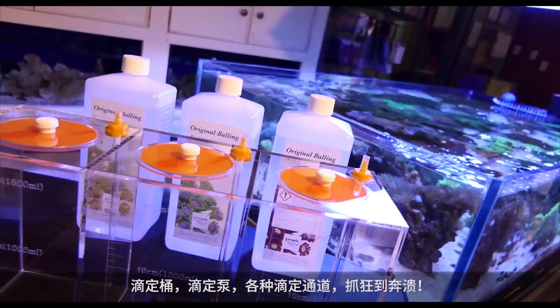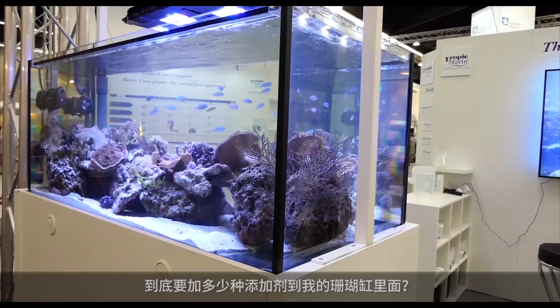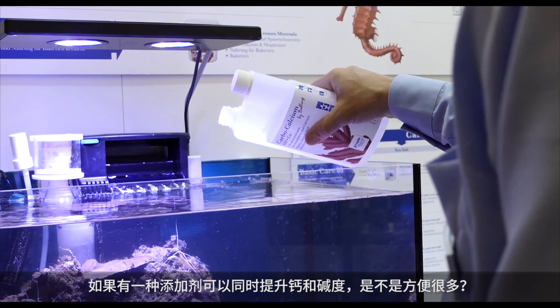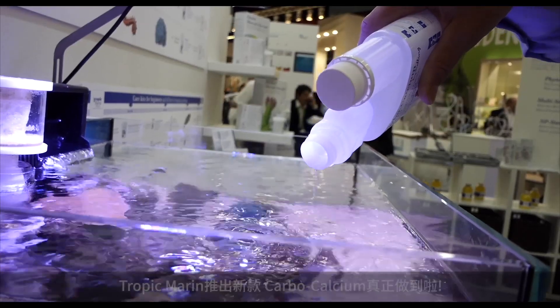Bottles, dosing pumps, different channels — where does it all end? How many solutions do I have to dose in my reef tank? Wouldn't it be convenient if you could dose both calcium and alkalinity in a single concentrated solution?